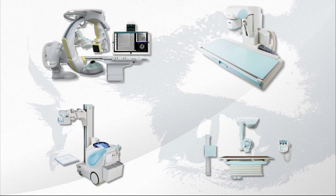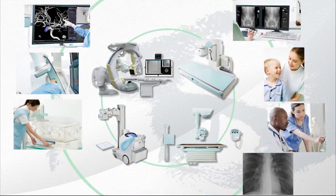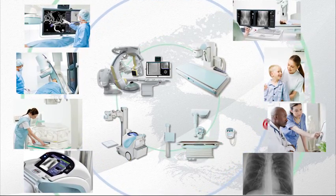In terms of diagnostic x-ray technology, Shimazu is a leader in the new digital age, offering higher image quality, lower exposure levels, and state-of-the-art application solutions.